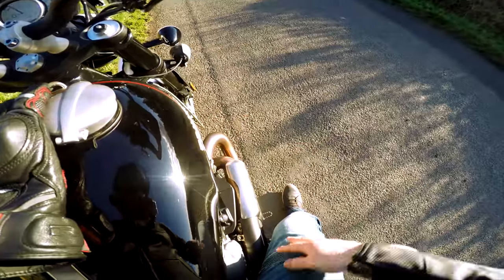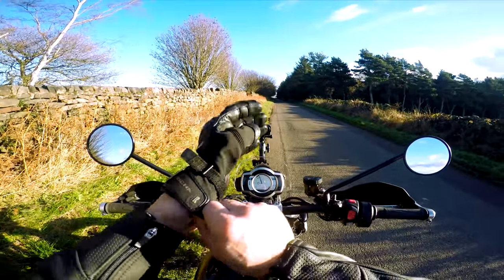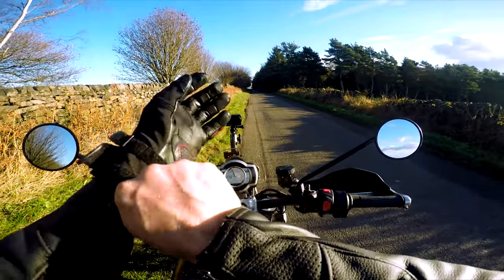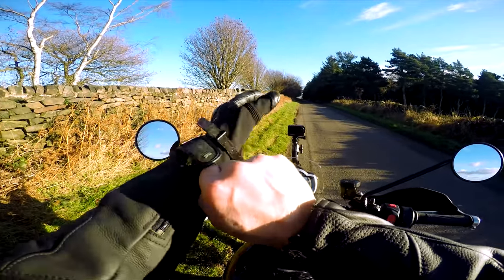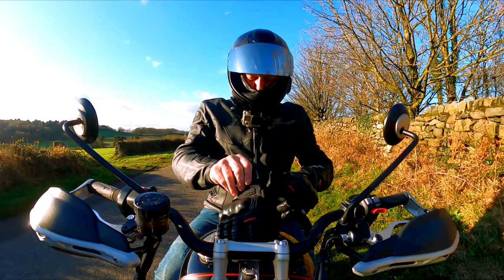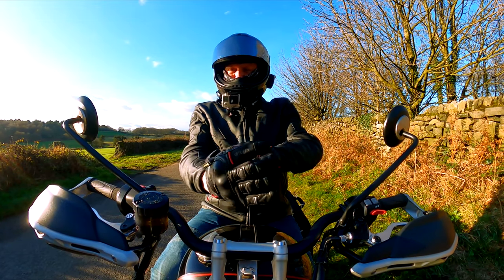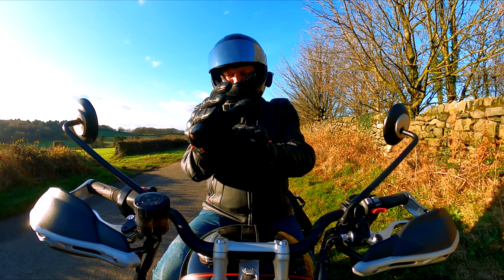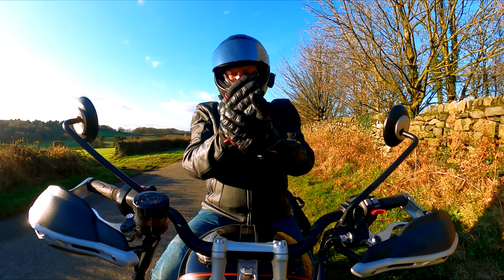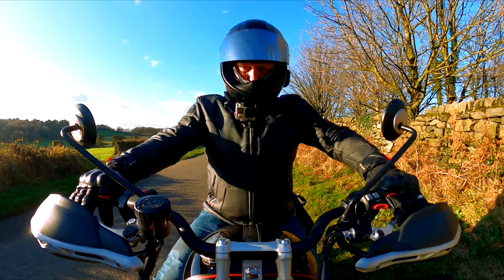My right leg is on fire - it's actually uncomfortable to sit there. If you were in a hot country touring, I think you'd have a little moan about that. But would you tour on it? Probably not.